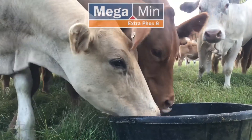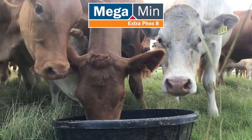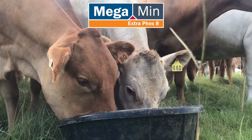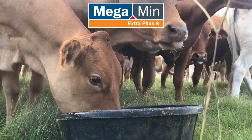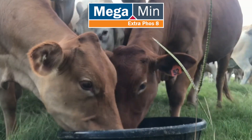Products like the Megamin Phos-8 are products we recommend because at 8% phosphorus, at 100 grams per head per day we're delivering 8 grams of phosphorus. So one of the key strategies for preventing a botulism outbreak is to prevent bone chewing and those sorts of conditions through adequate phosphorus and mineral supplementation.